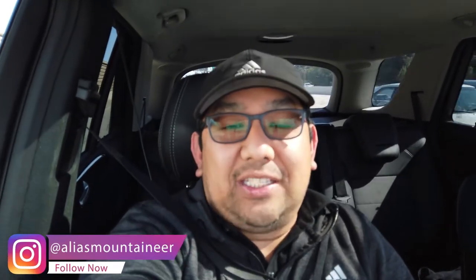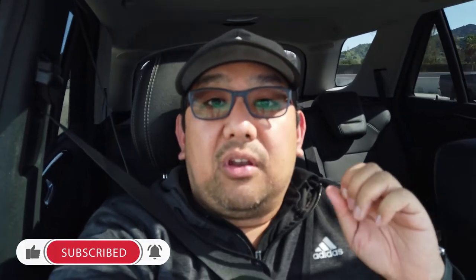Hi guys, this is Al and welcome back to my channel. Today is a beautiful day here in Los Angeles, but we are on a semi lockdown. We are only allowed to go out if we're essential employees going to work, or to do basic necessity errands like get gas, go to the bank, or go to the grocery. Today we are heading to Walmart. Also, thank you to everyone who watched my other video when I went to Costco. Please don't forget to like, comment, and subscribe. Come on, join me!